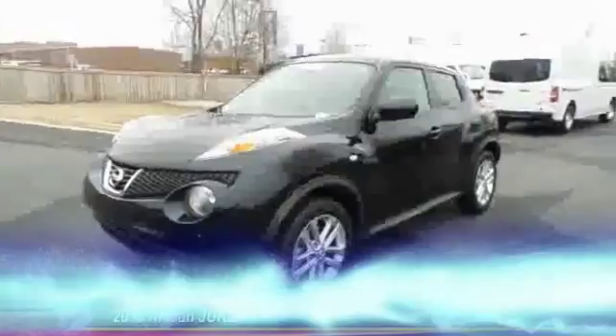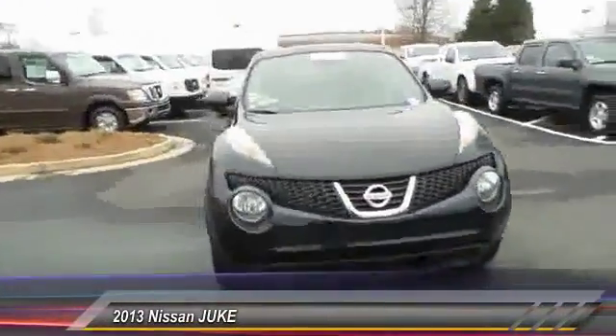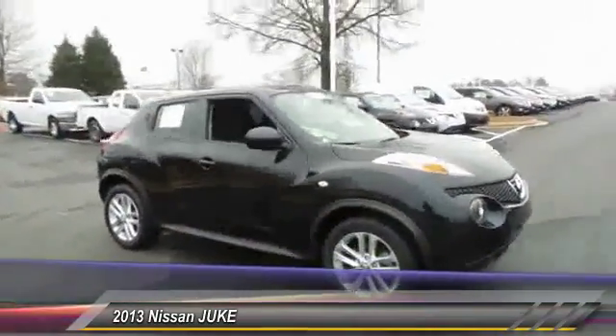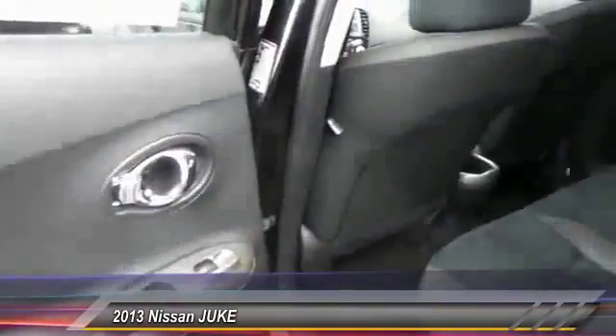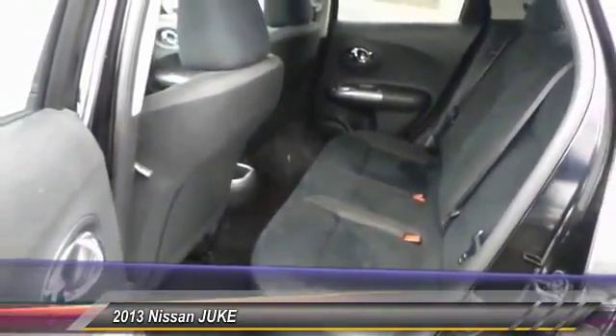The 2013 Juke. The Juke is an adaptable and intelligent ride where all-wheel drive agility and handling meet turbocharged performance. This unique sporty compact crossover fits your personal style perfectly and is priced below $20,000. This vehicle has less than 40,000 miles.